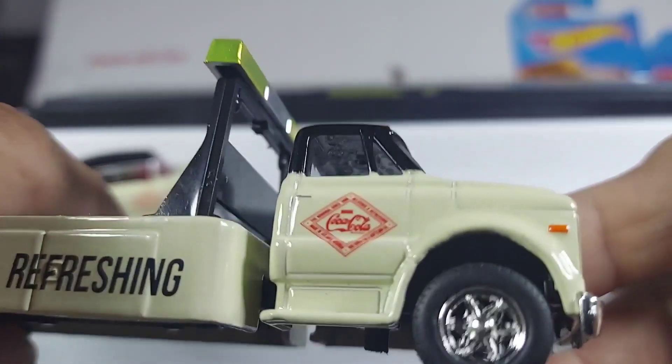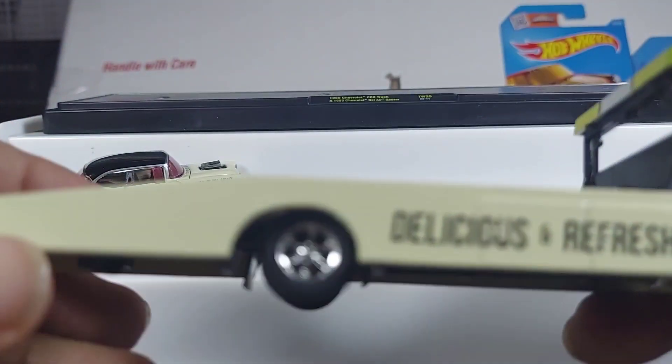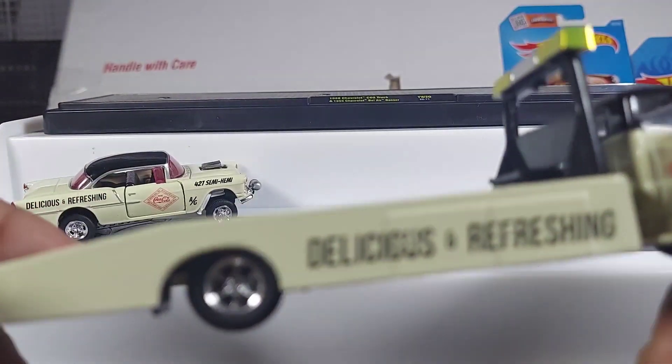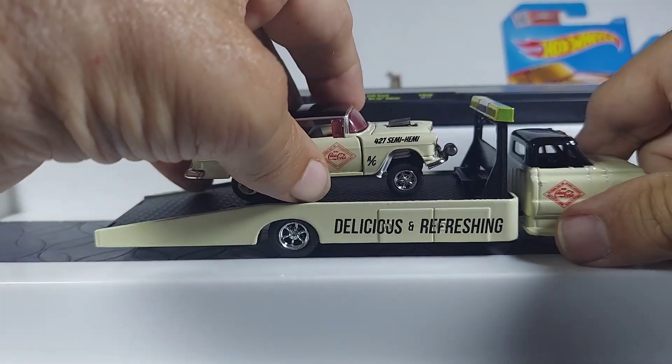That's what I'm thinking. Because I've seen a few of these out in Malden, Massachusetts — some of the guys still own them. And they're just special, special trucks. Really, really nice designs.